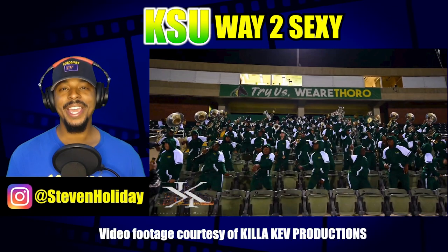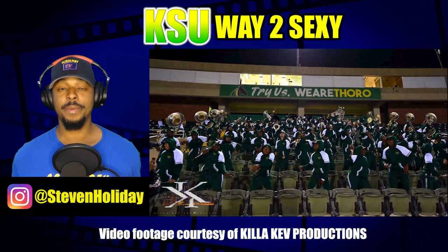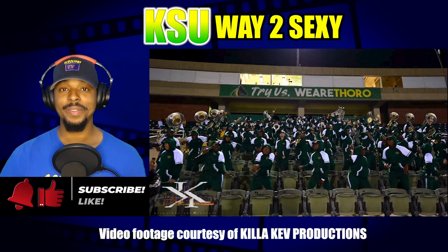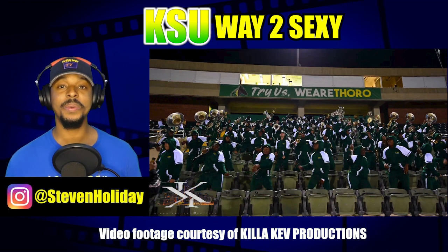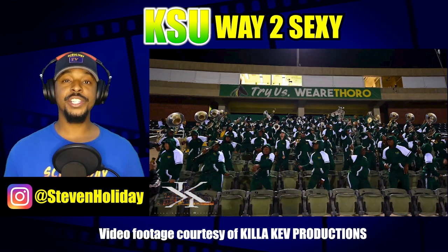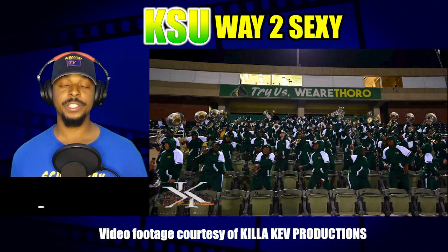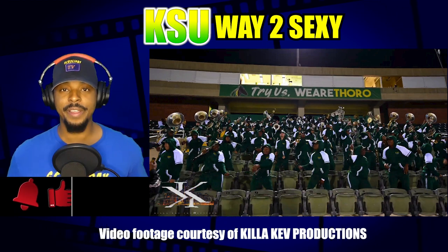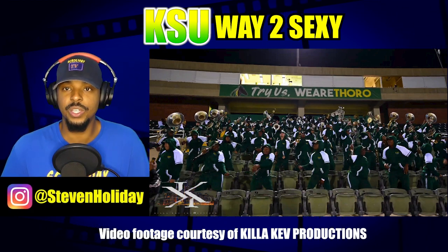What's going on everyone, I'm Steven and today we are looking at Kentucky State University performing its version of Way Too Sexy. I've been tracking this song through all these bands, so let's just see what Kentucky State's version sounds like. The footage you're going to see in here is courtesy of Killer Kev Productions — there will be a link down in the description below as well as in the cards at the top. Be sure to go watch that original video and subscribe to that channel if you have not already. Let's get into this video, let's do this.